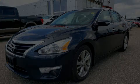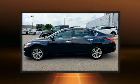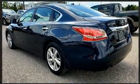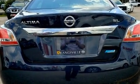Sensibility and practicality define the 2015 Nissan Altima. This four-door, five-passenger sedan has not yet reached the 100,000-kilometer mark. Smooth gear shifts are achieved thanks to the 2.5-liter four-cylinder engine, and for added security, dynamic stability control supplements the drivetrain.